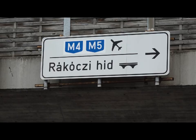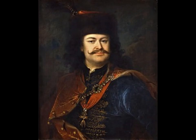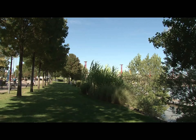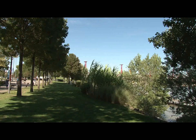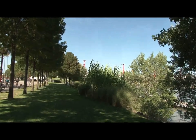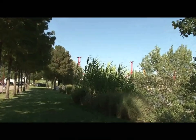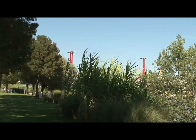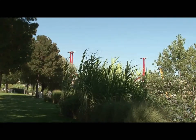Last but not least is Rákóczi Híd — in English, Rákóczi Bridge — named after Count Rákóczi, leader of the Hungarian uprising against the Habsburgs in the early 1700s. I was standing in the lovely riverside setting called Kopaszi Gát and wondered what those red girders were in the distance. It turned out they were part of the Rákóczi Bridge — quite a tease.